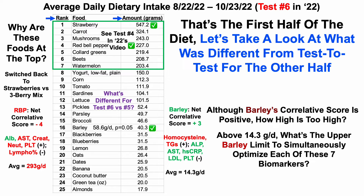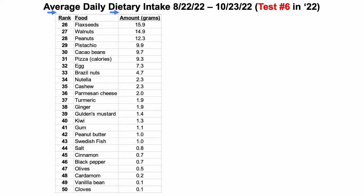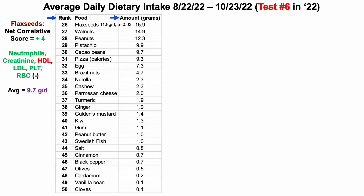Let's take a look at what was different from test to test for the other half of the diet. Here's the other half, ranked in order from highest intake in grams to lowest, covering all 50 foods eaten over the 63-day period. There are two exceptions: green tea is listed in ounces and pizza in calories. The first change from test five to six was flaxseed intake — I increased it from about 12 grams to about 16 grams per day.